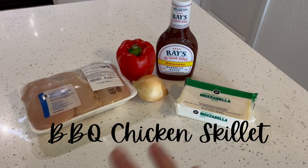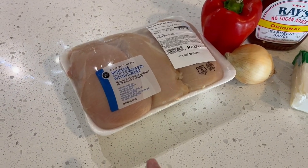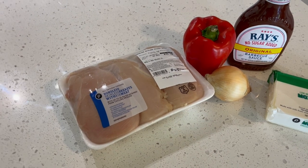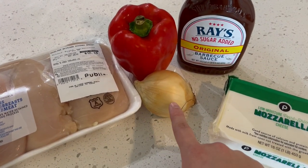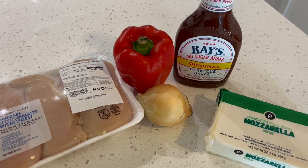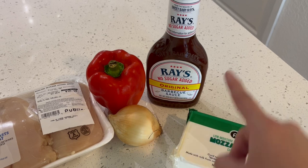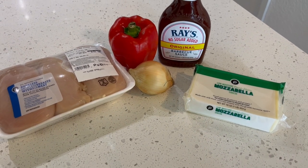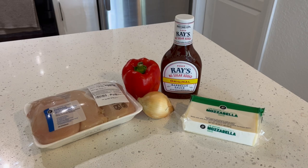This makes the best barbecue chicken skillet ever. I chop up some chicken breasts — just one breast — dice it up, season it with whatever seasonings I'm feeling that day, and throw it into my cast iron skillet with bacon grease or butter. Then I chop up a small onion and a red or green bell pepper and sauté that in some more bacon grease. I combine the chicken with the sautéed veggies, add about half a cup of Ray's no sugar added barbecue sauce, top it with shredded mozzarella, and put the skillet into the oven until the cheese is melty. Chef's kiss — it's the easiest meal I've ever made.